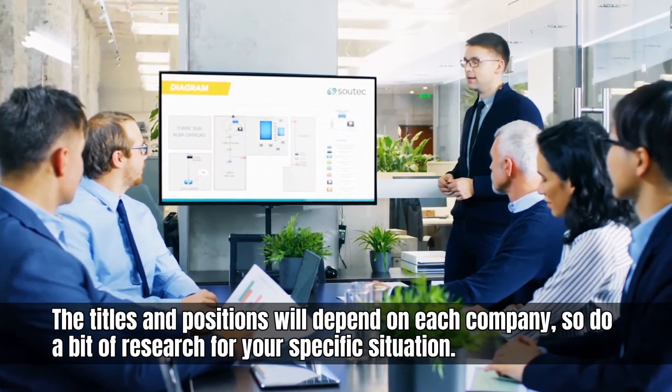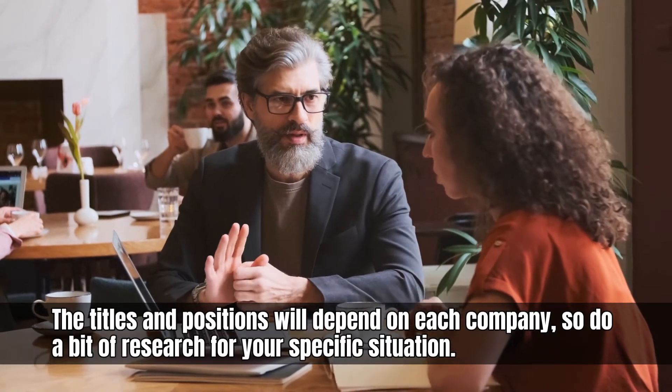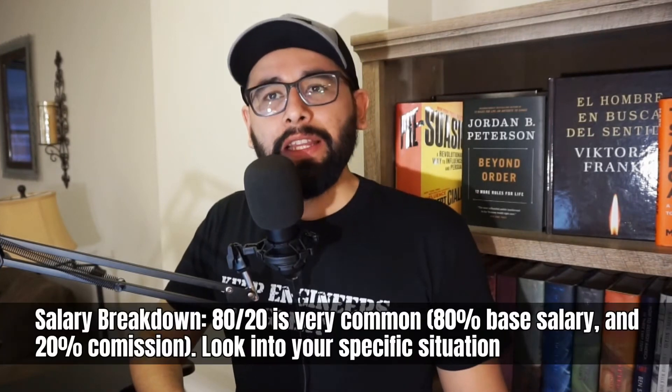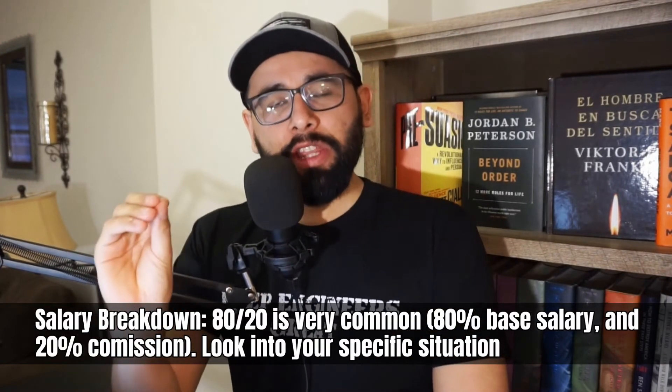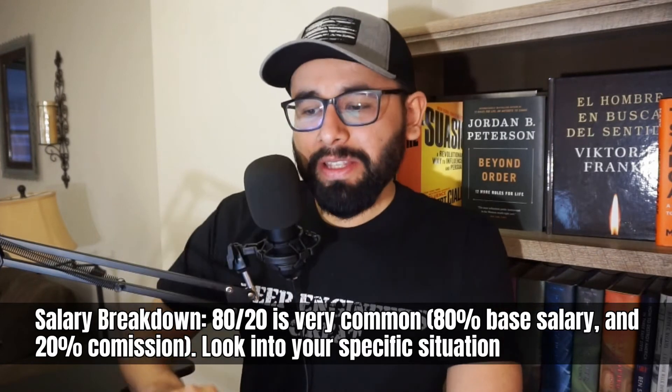Now let's talk about career paths and general guidelines. This is going to depend on the company and industry, but generally speaking you'll have paths like senior sales engineer, corporate sales engineer, regional sales engineer, and further up the chain to vice president of sales — at that point you're guiding and giving direction to others rather than selling yourself. The salary breakdown really depends on the company and field, and I highly encourage you to read the job description and job offer letter to understand your specific situation.